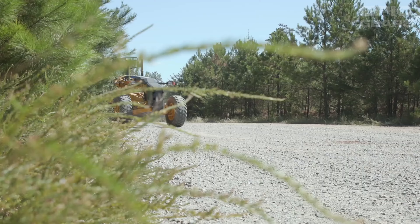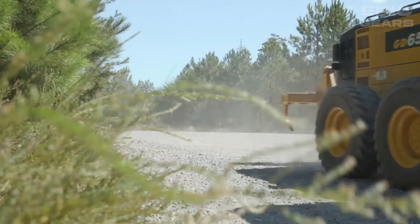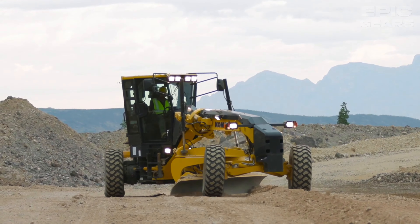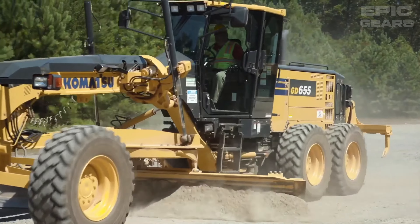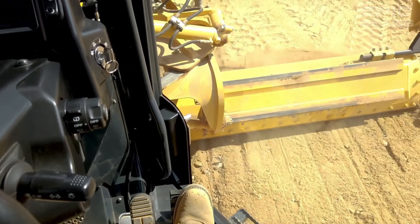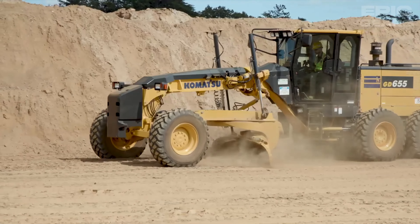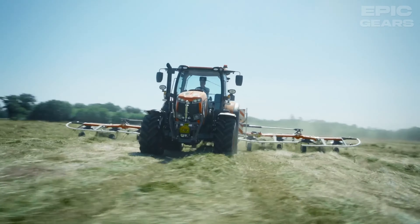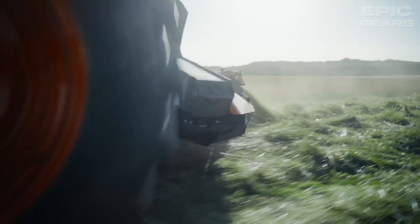Komatsu GD655-7 is a motor grader for road construction and maintenance. It has a Komatsu engine with 218 horsepower, and a dual-mode power shift transmission with a modulation clutch and variable traction control. It also has a 14-foot moldboard with a 2D cross-slope system, and a blade accumulator. It has a hexagonal cab with a steering wheel, a steering lever, and a new air suspension seat.